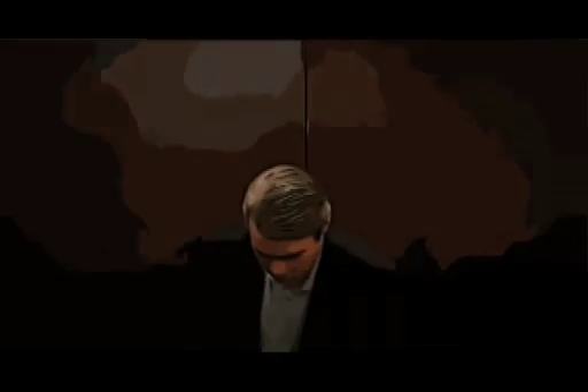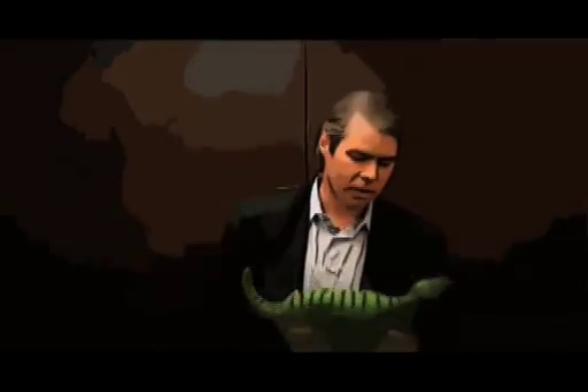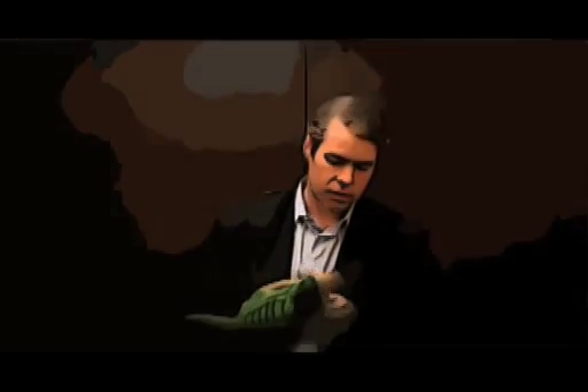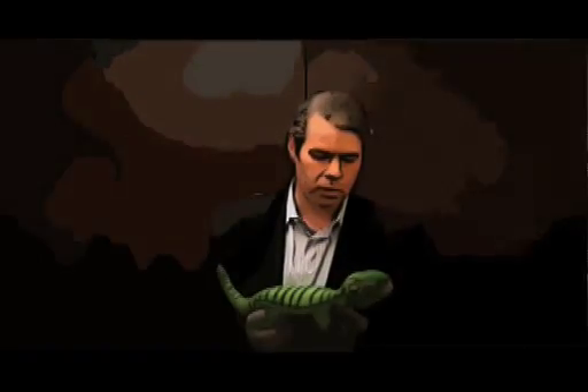And our first product, which I happen to have in my backpack, is with me right now. Would you like to see it? So we have our first product here, and his name is PLEO. PLEO is a lifelike robot using our LifeOS system. And I'll turn him on for a brief moment here to show you what PLEO can do.